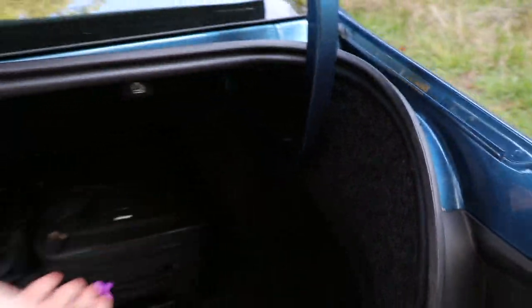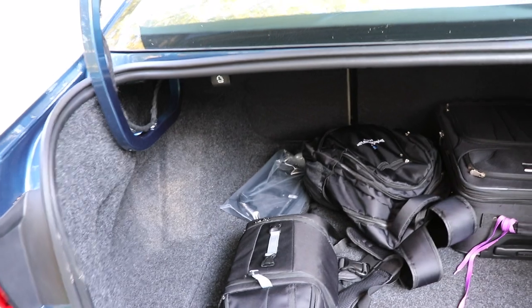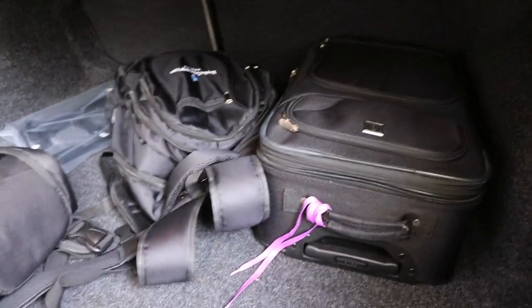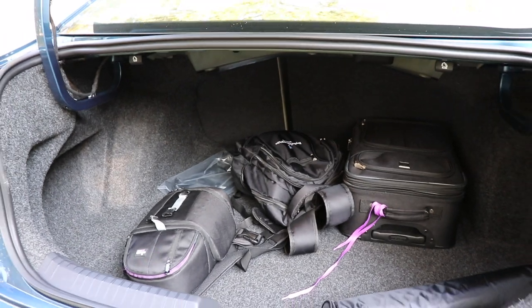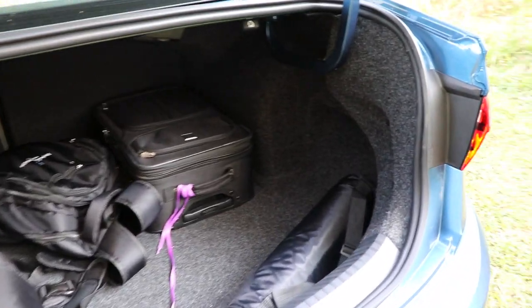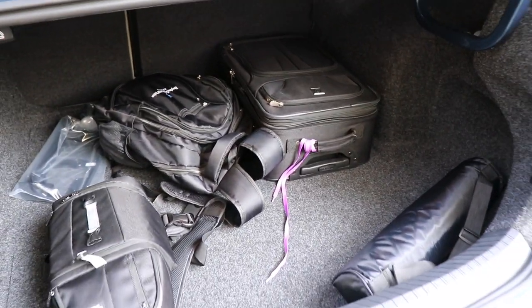There's a little touch pad to open it up with the key fob. One downfall is that there are exposed metal hinges as the lid comes down, so keep that in mind so you don't pinch any cargo. You've got pull tabs to fold the seats down for a 60/40 split. It's a pretty spacious trunk, especially for a vehicle in this class, and there is a spare tire under here as well.